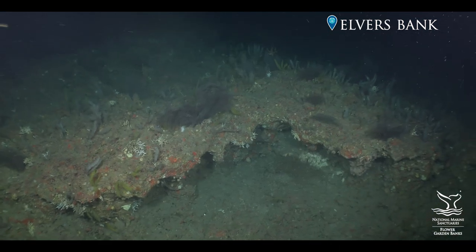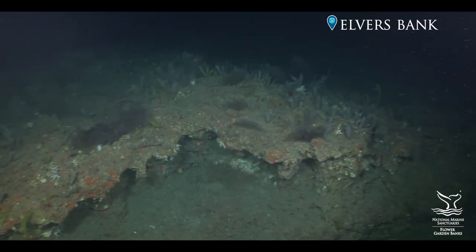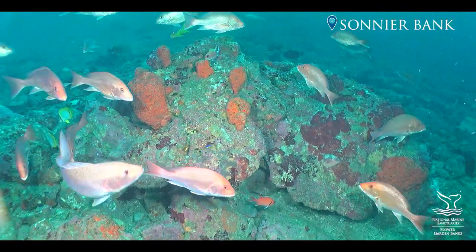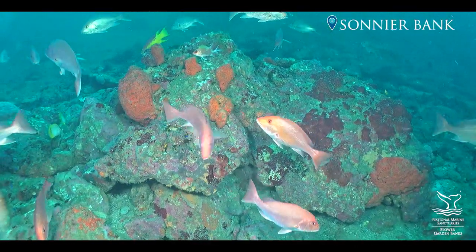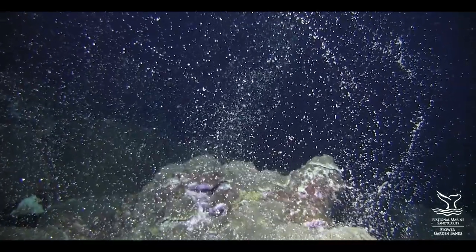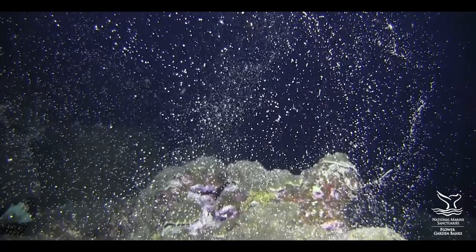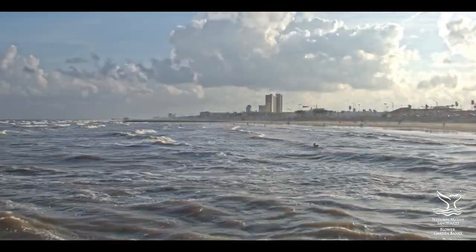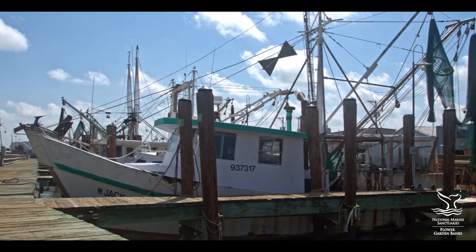These include deep coral communities, unique geological features, expansive zones of algal nodules, and countless species, including some of the icons of recreational and commercial fishing. Together, these essential habitats serve as reservoirs of abundance and diversity, and engines of sustainability for communities that rely on the Gulf for their economic livelihoods.